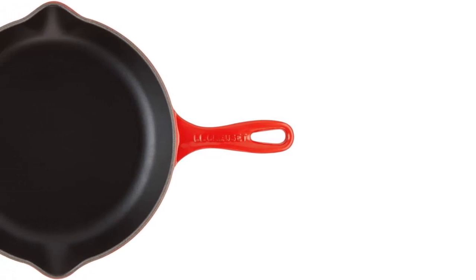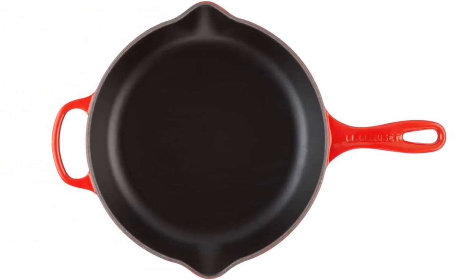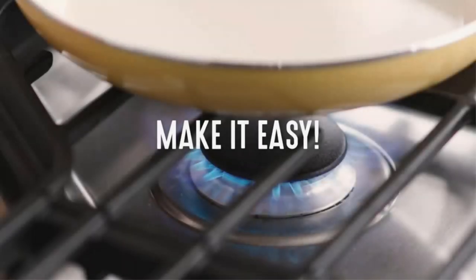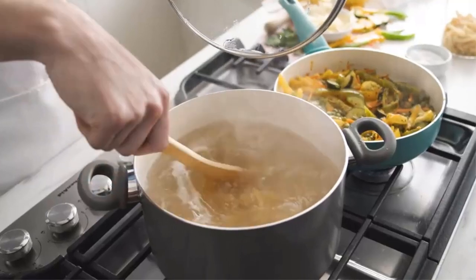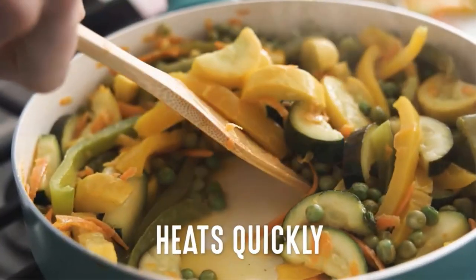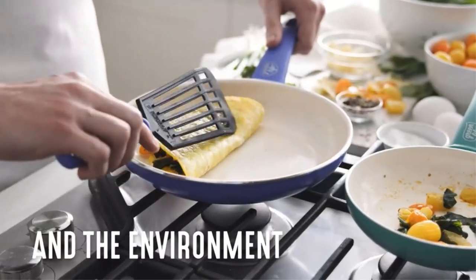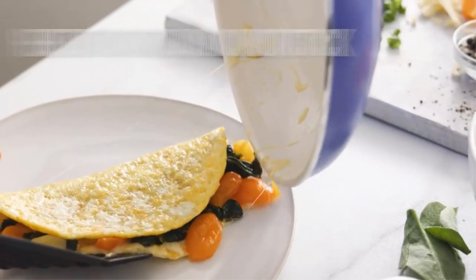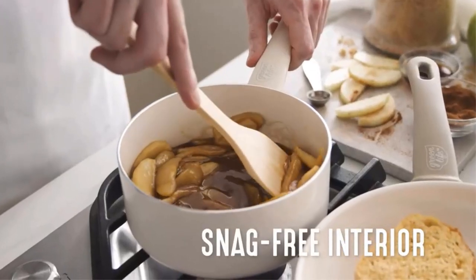In our lab and home tests, we found the pan's larger helper handle made it incredibly easy to maneuver when carrying or emptying the skillet, especially given its substantial size and weight. In our reviewer's words, "this is a lot of cast iron and it's not a lightweight pan." The pan heated evenly and allowed for a perfect deep brown steak crust while searing, with very little smoke and minimal effort needed to clean up afterward.